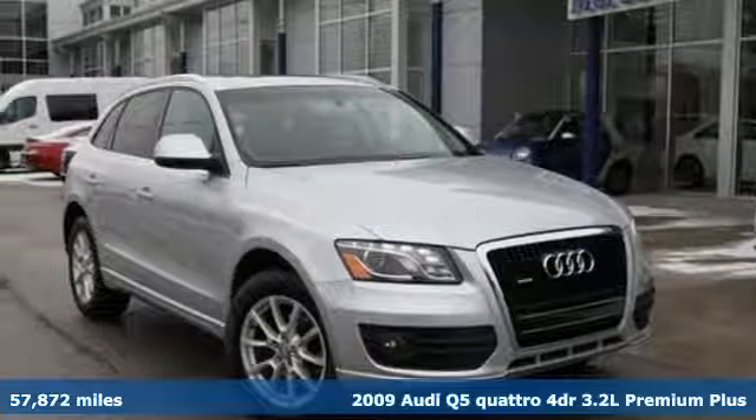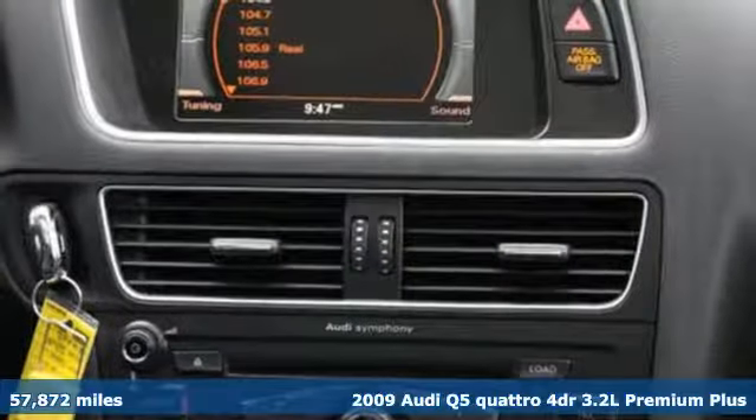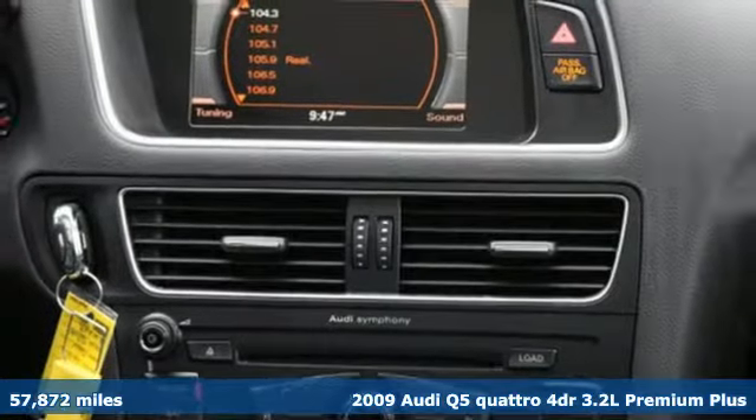Here's a 2009 Audi Q5. This is a luxury crossover with incredible beauty and technology inside and out.